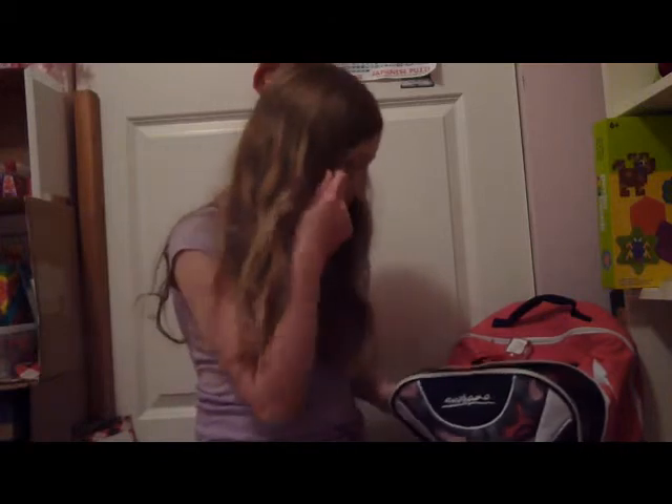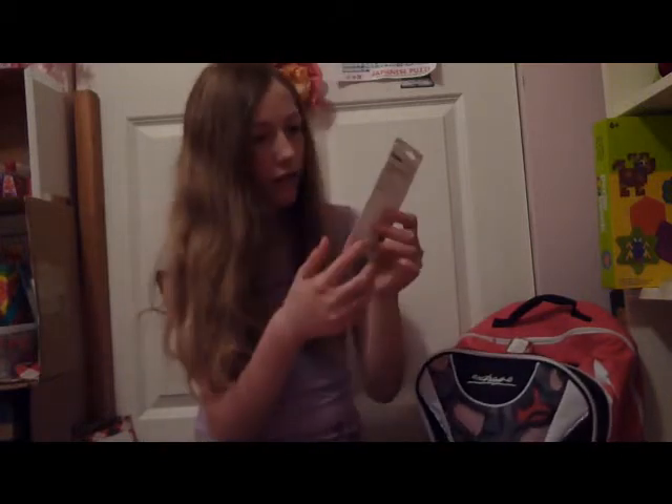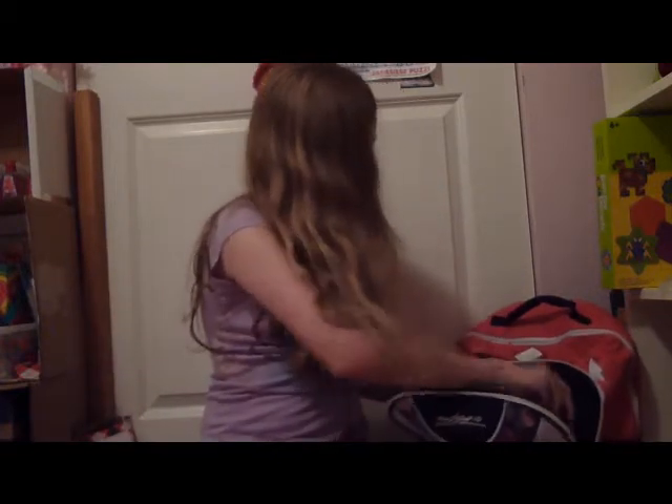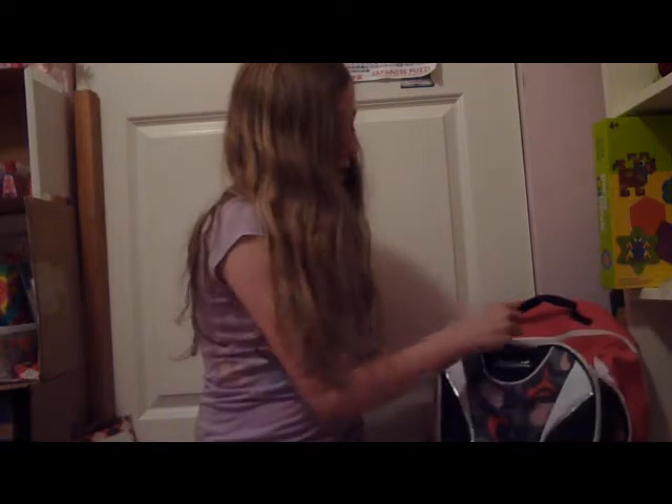I have two glue sticks and a thing of lead in here, labeled with my name on it. I also have these black pens. The pouch has a little card pocket in it, and there's a chapstick in that pocket.